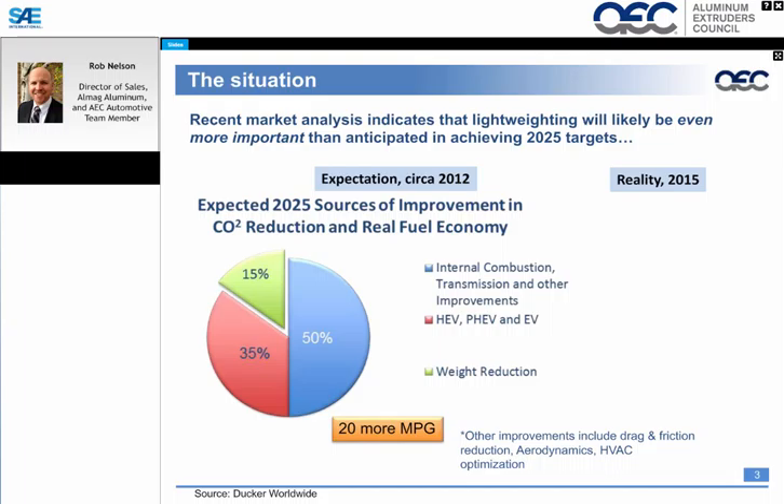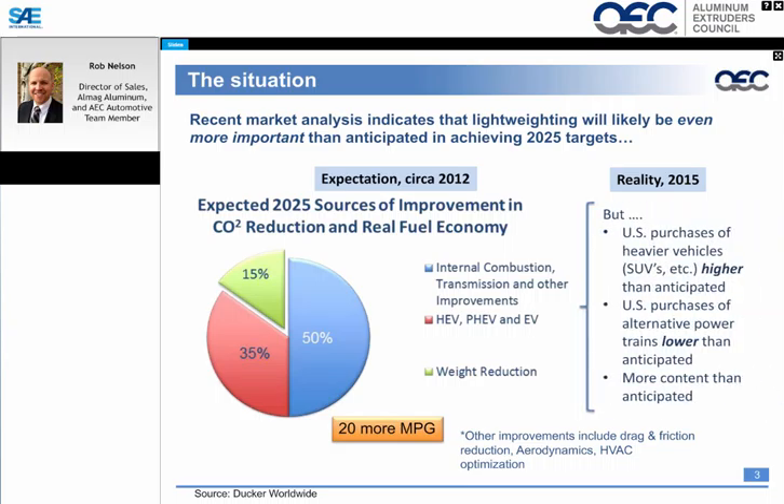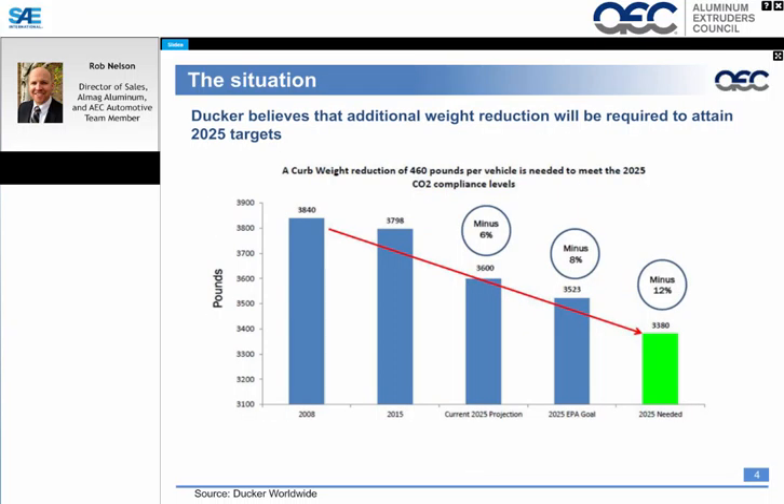First, we're going to look at the market situation. We have a number of slides provided by Ducker, which looks at where aluminum and aluminum extrusions are going in the future. Looking back in 2012, we see that 15% was focused on weight reduction coming from aluminum extrusions and other aluminum components. As we look towards 2015, with U.S. purchases of heavier vehicles higher than originally anticipated, a bigger piece of that pie is going to be attributed to lightweighting.